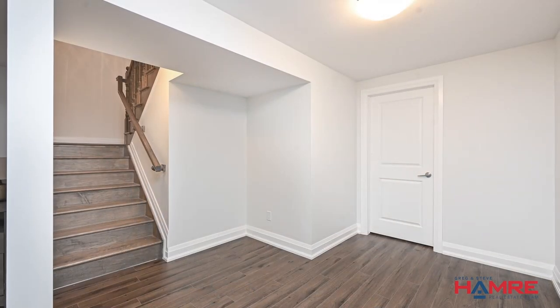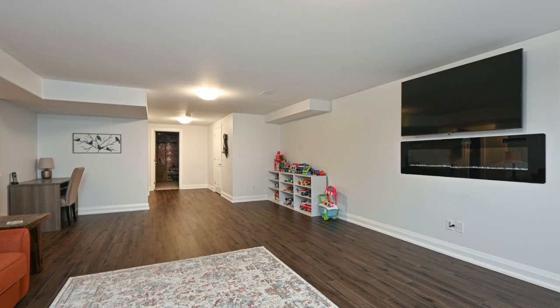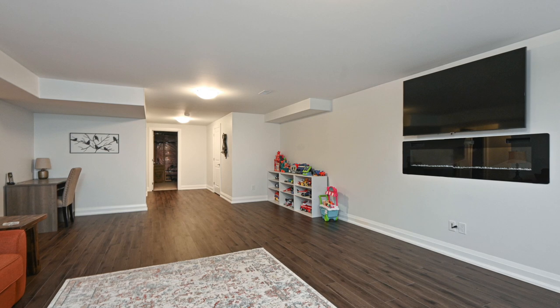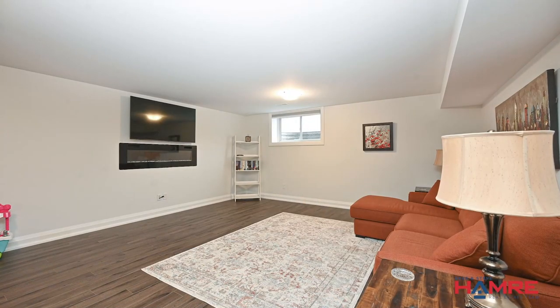The hardwood staircase takes us to the lower level, which is the same amount of space down there. You have your huge family room with electric fireplace, TV mount and seating area, gorgeous flooring, walk-in closet and one of two huge windows.